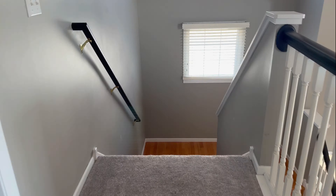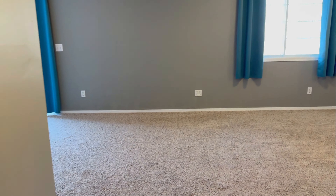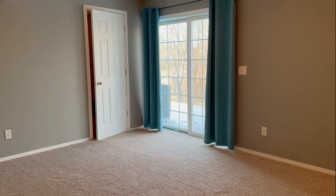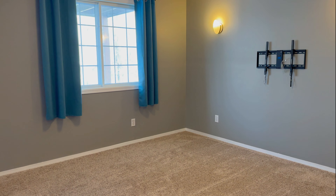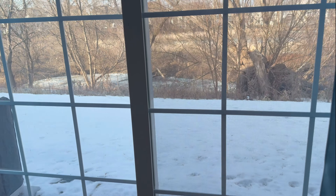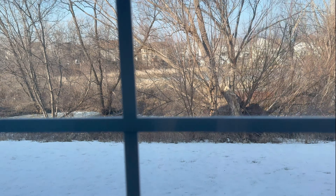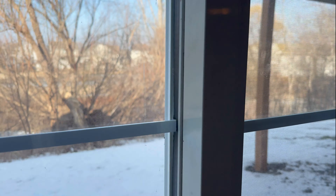Now we'll head to the basement — the lower level. You've got carpet down here and a couple of windows. And then another sliding glass door walks out to a little back patio here. Not very large, of course, but again very nice and private.